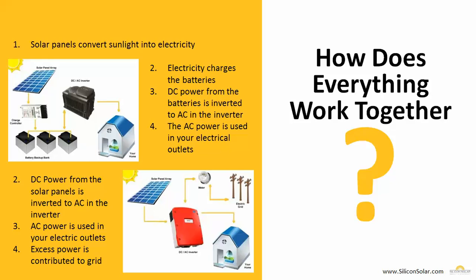Any excess power is contributed through the meter out to the electric grid. The electric company then pays you for any of that electricity that you contribute to the grid through what's called net metering. This is where you get to spin your meter backwards — that great savings tool that everybody loves about solar energy.